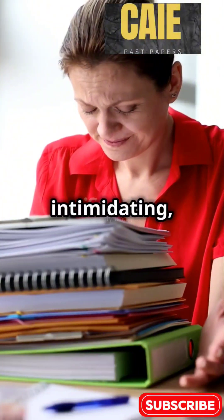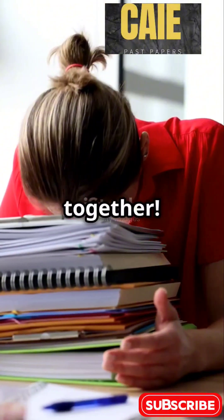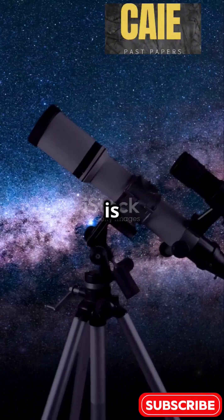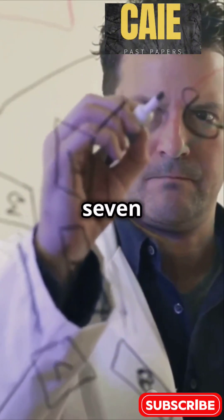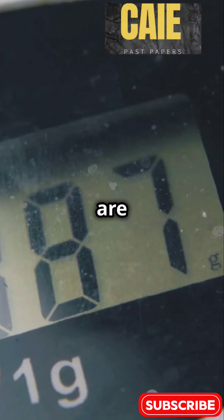If your physics book looks intimidating, you're not alone. Let's simplify it together. Physics, at its core, is all about understanding the universe through measurements. To make sense of it, we rely on seven base quantities. Here they are.